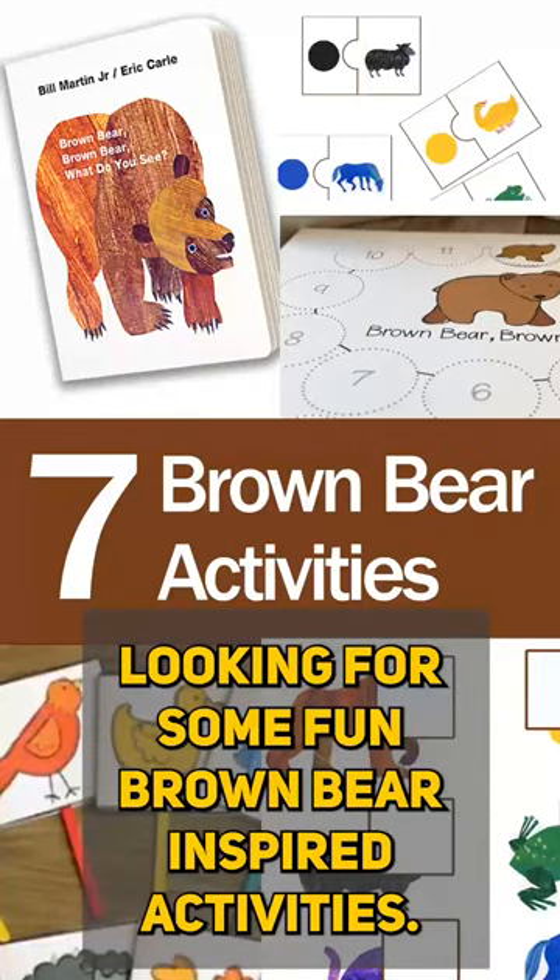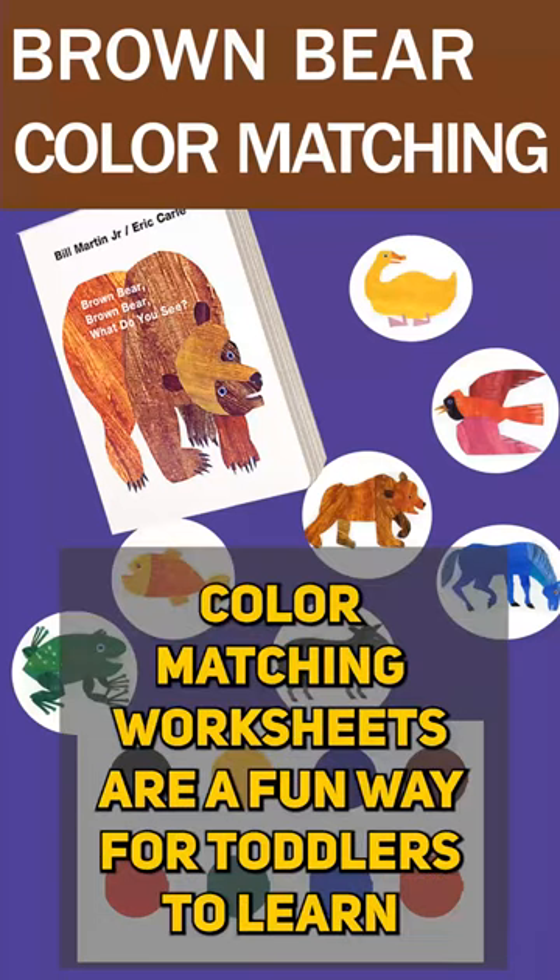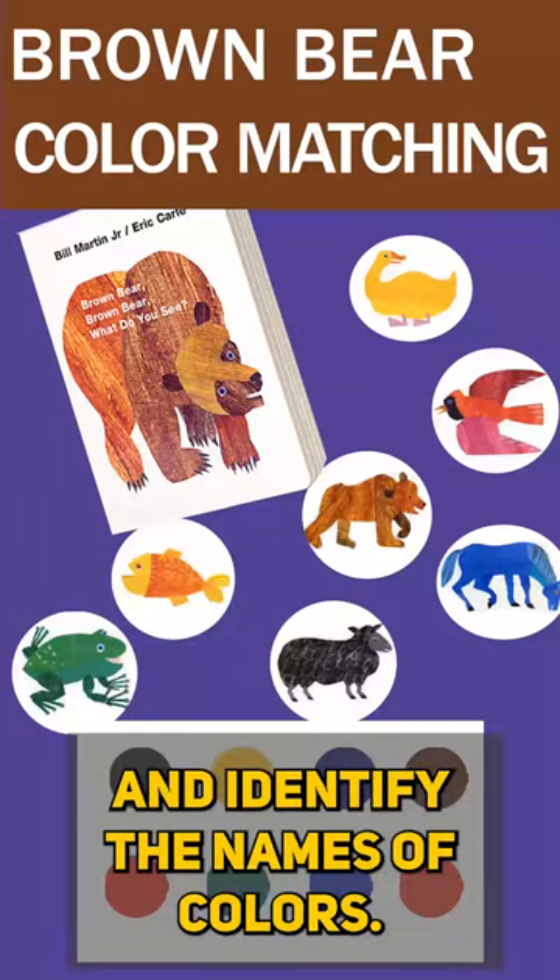Looking for some fun brown bear inspired activities? Here are a few ideas. Color matching worksheets are a fun way for toddlers to learn and identify the names of colors.